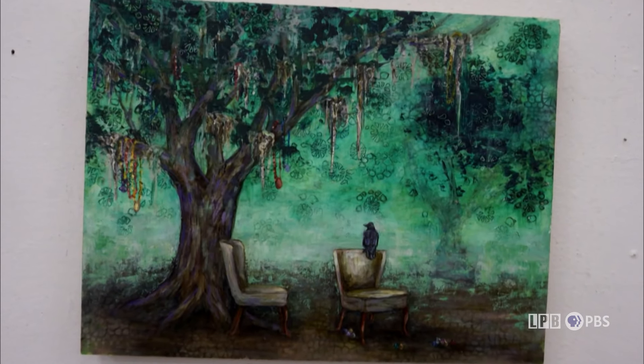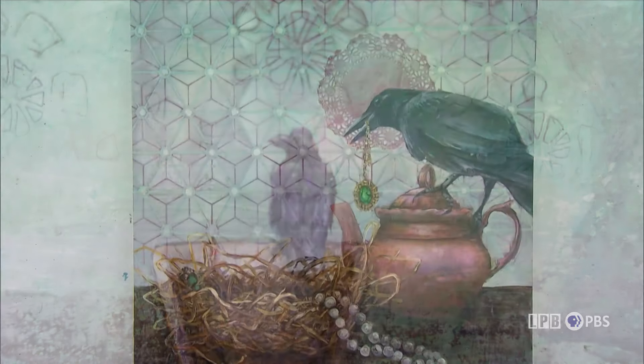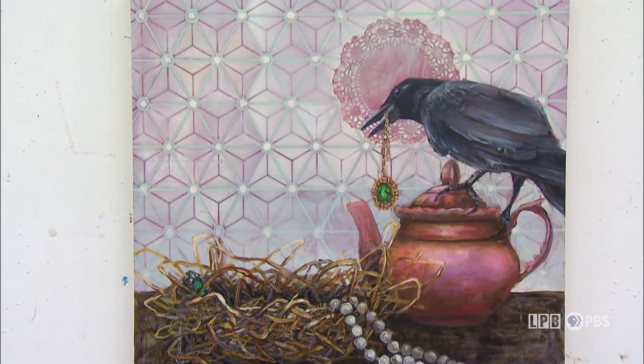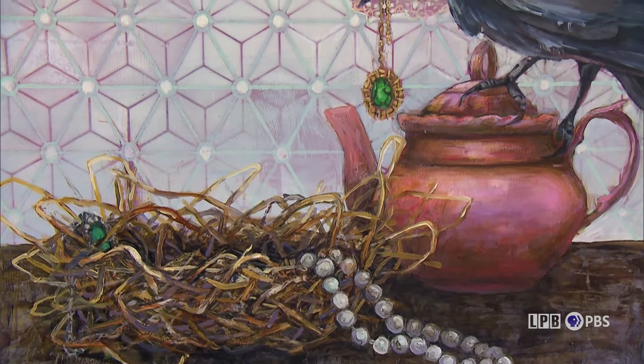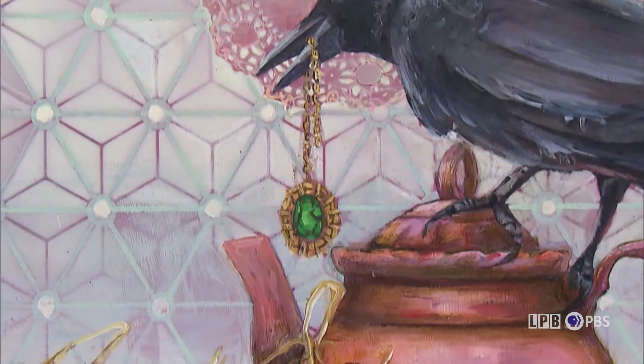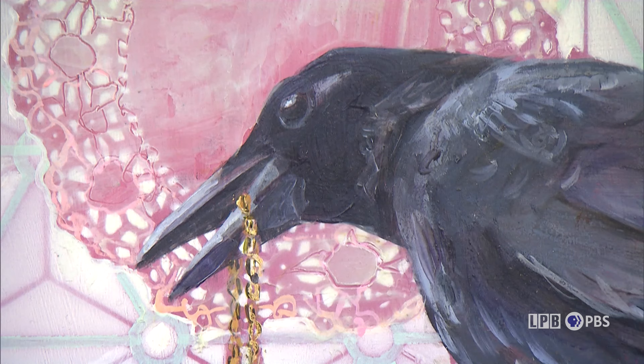Birds are starting to appear in my work, and this is fairly recent — the last three years — and they are placeholders for people. They act as characters. The reason I'm interested in crows is they have a lot of similarities with us: they mate for life, they have families, and they're also attracted to shiny things. Sometimes we as humans are attracted to shiny things and it can be misleading. So the piece is talking about that and really reevaluating the family structure.